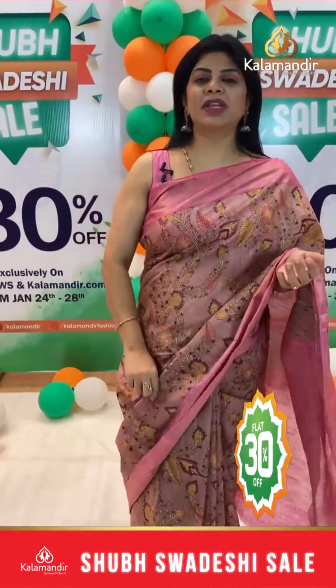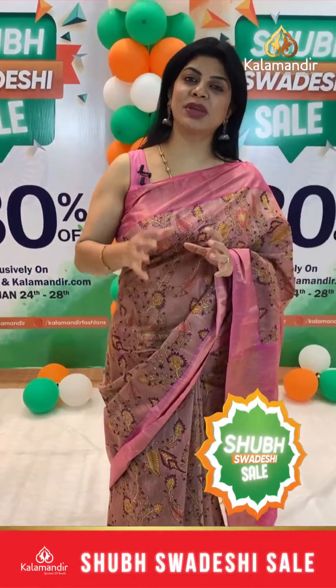We have Kalamandir stores all over Andhra Pradesh, Telangana and Karnataka.